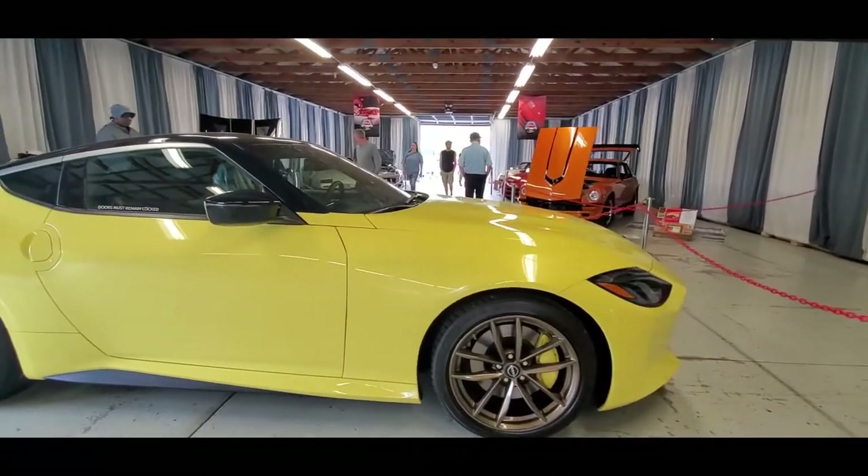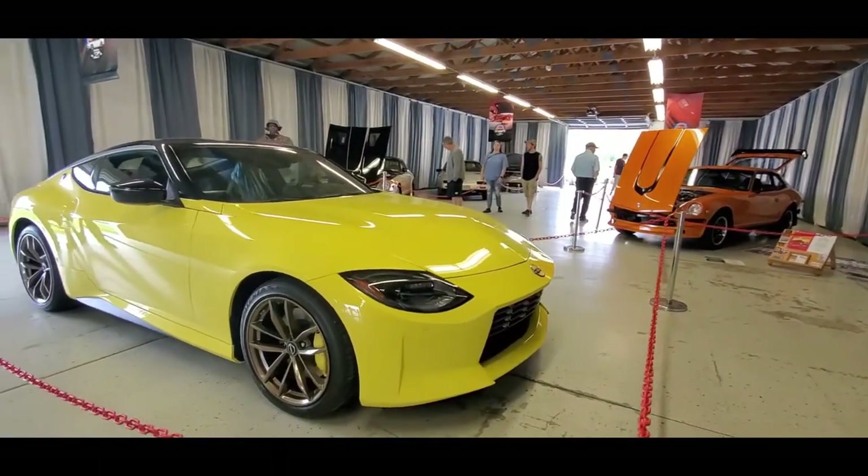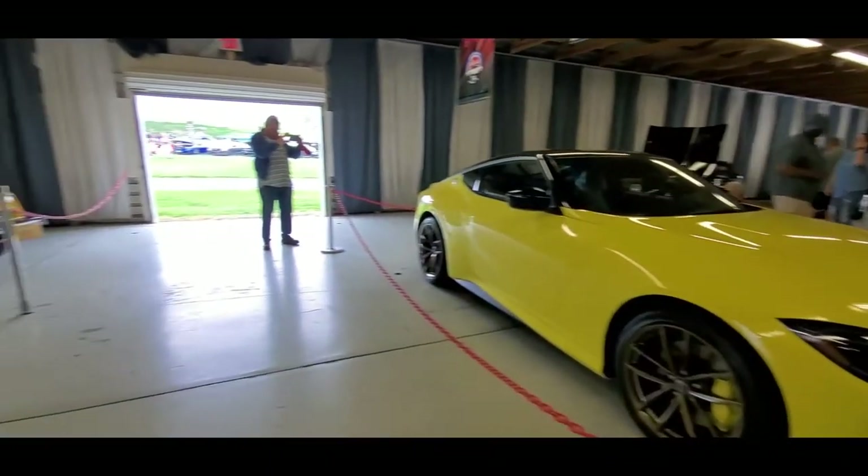Unfortunately there's not a Nissan rep — I was hoping to get a good interview, but what can one do? Is that gorgeous? I've got to show you a couple more.